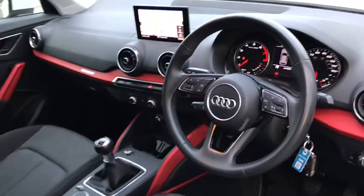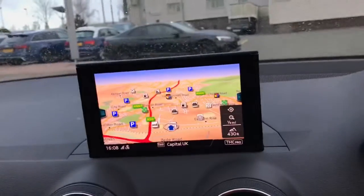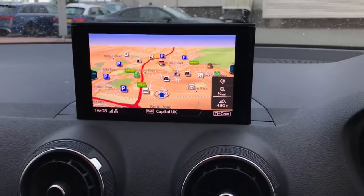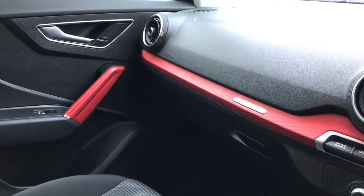Towards the interior you will see the three spoke multifunctional leather steering wheel, the MMI display with MMI navigation, the automatic air conditioning and the red inlay interior.